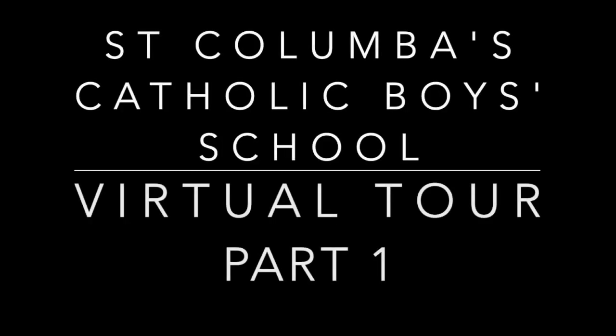Hello gentlemen and welcome back to St. Columbus. Today you are going to have a tour around the school, led to start with by Mr. Martin. Make sure you pay attention to everything that Sir says — there may be questions later on. Without further ado, let's get started.